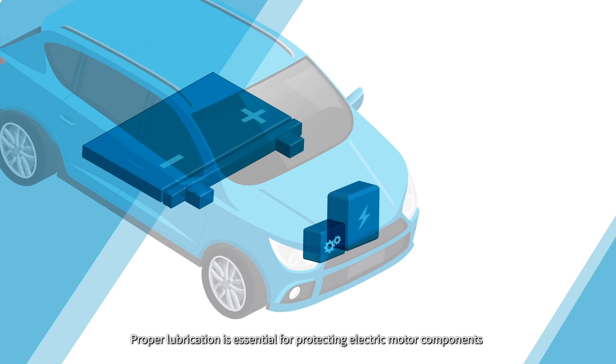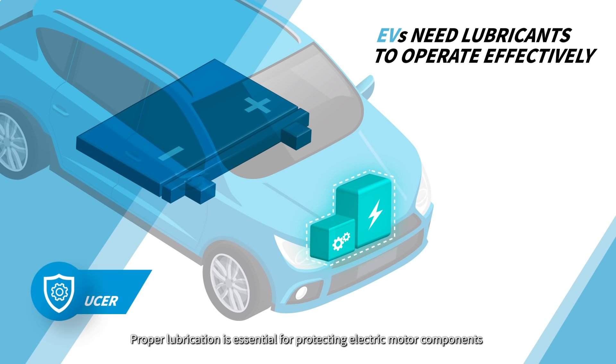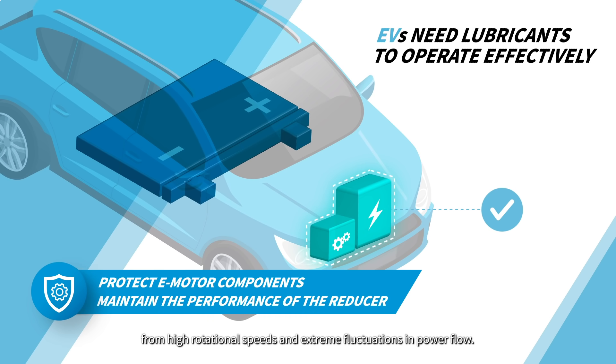Proper lubrication is essential for protecting electric motor components from high rotational speeds and extreme fluctuations in power flow. It's also key to increasing the performance of the reducer in EVs.